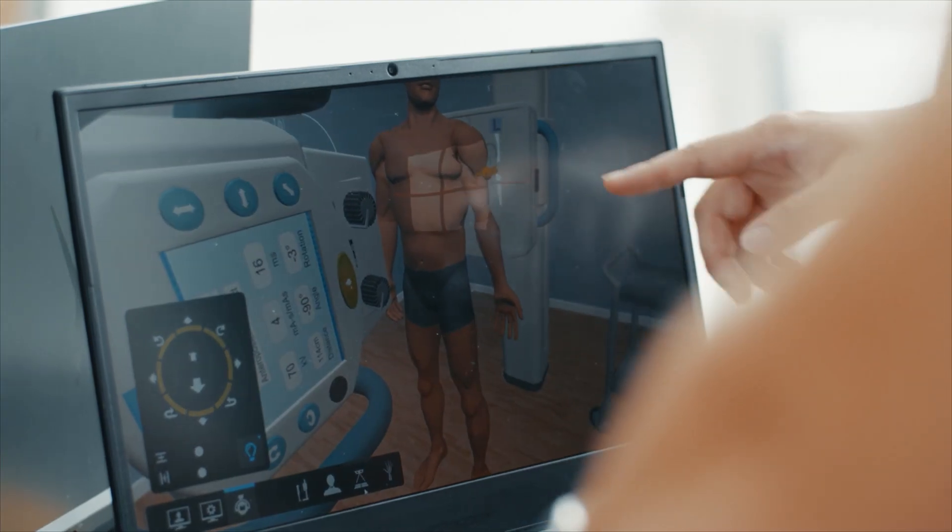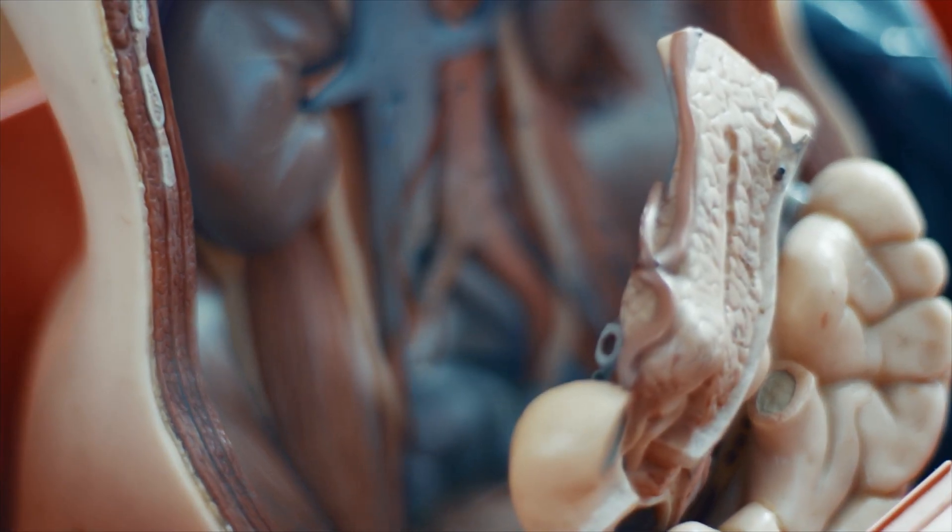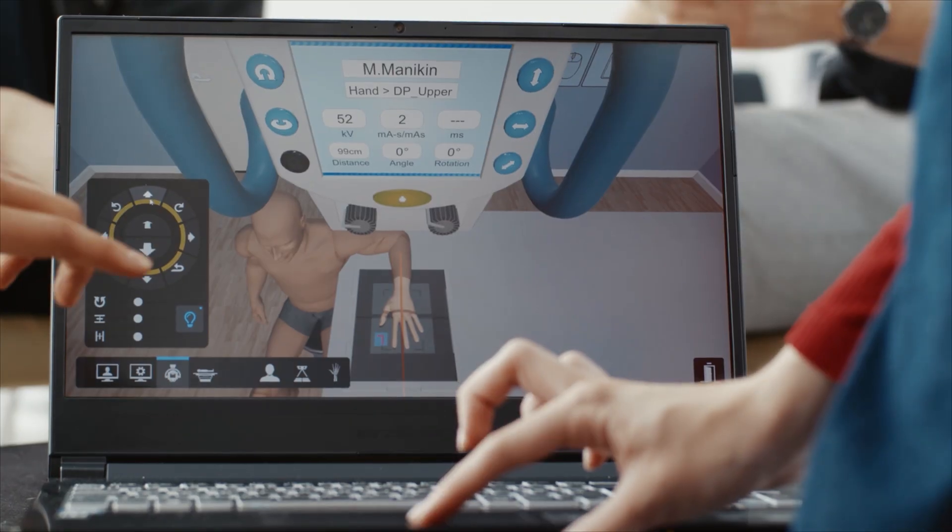In the hospital, mistakes are really dangerous, especially for patients. But in 2D and 3D VR, having your own space and safety and practicing in a safe environment is great.